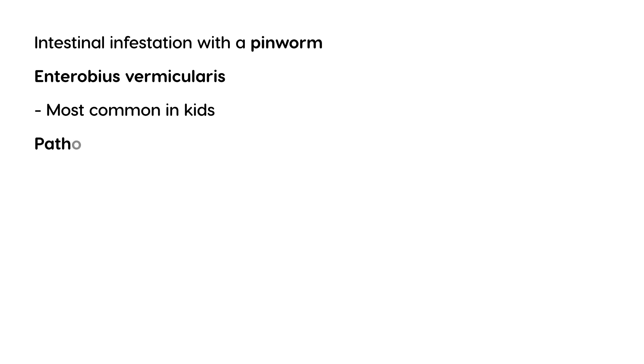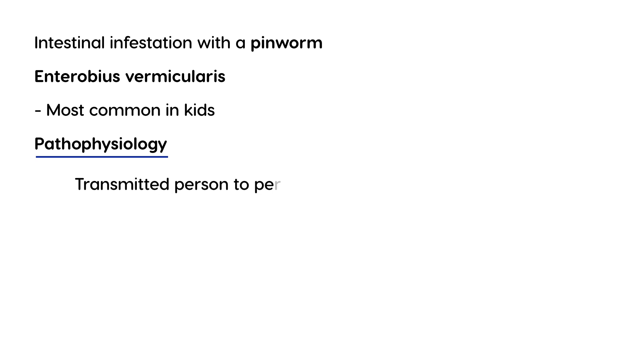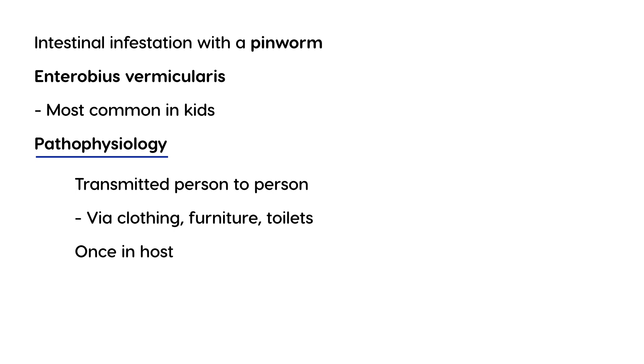Let's talk a little bit about the pathophysiology. Basically, it's transmitted from person to person. What happens is that the person will get it from things that are essentially in your house — so clothing, furniture, or even toilet seats. Once the pinworm is inside the person, inside the host, the worm will actually live in the intestine.